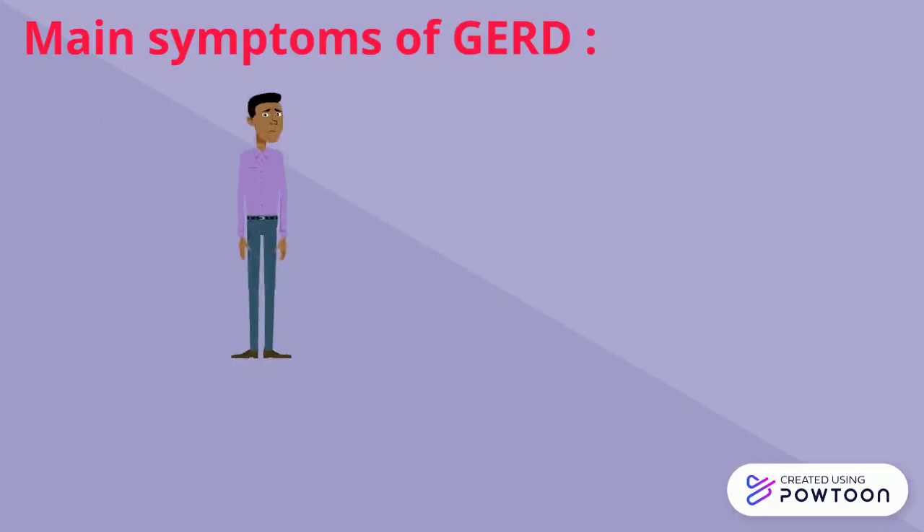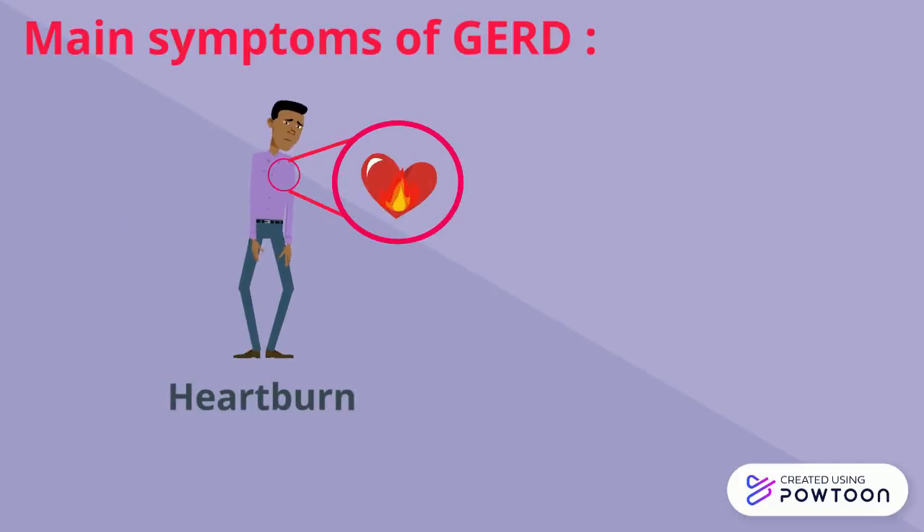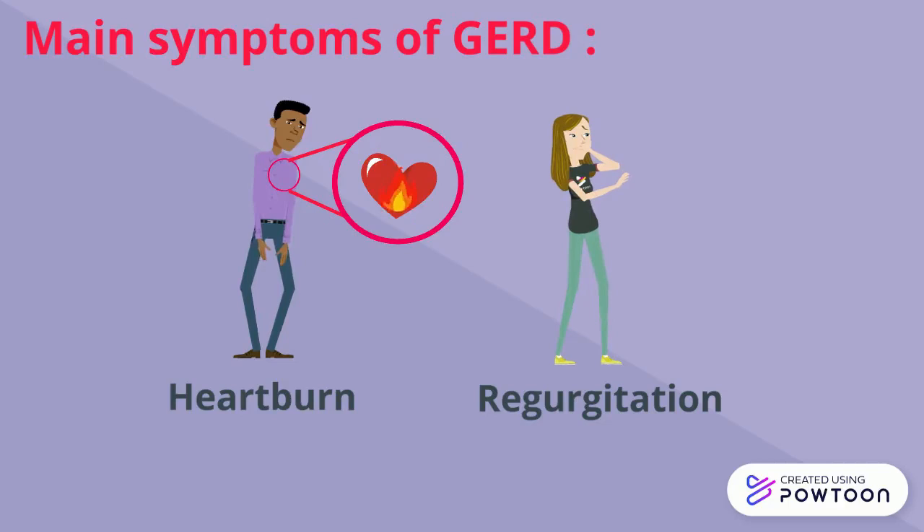The main symptoms associated with GERD include cardinal signs of heartburn, which is a burning sensation in the chest, and regurgitation, where stomach contents are regurgitated into the throat or mouth, causing a burning or sour taste.